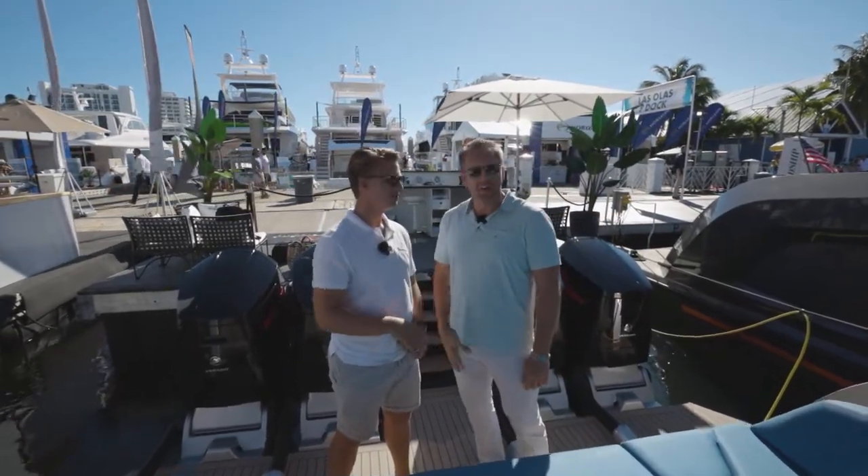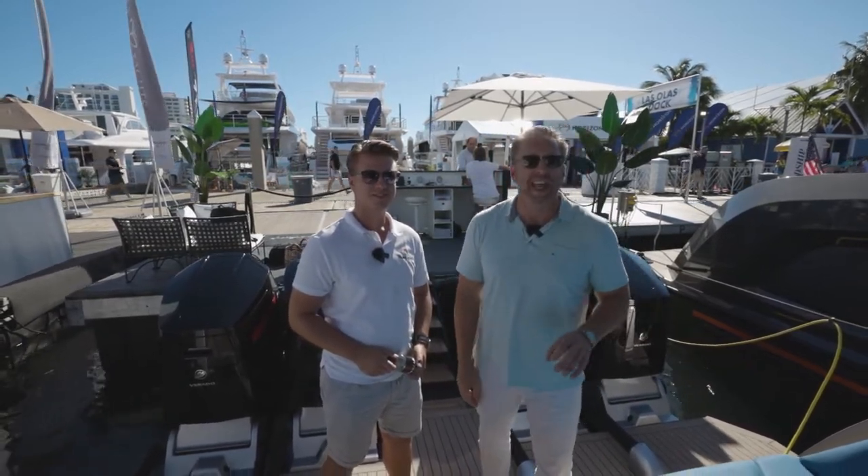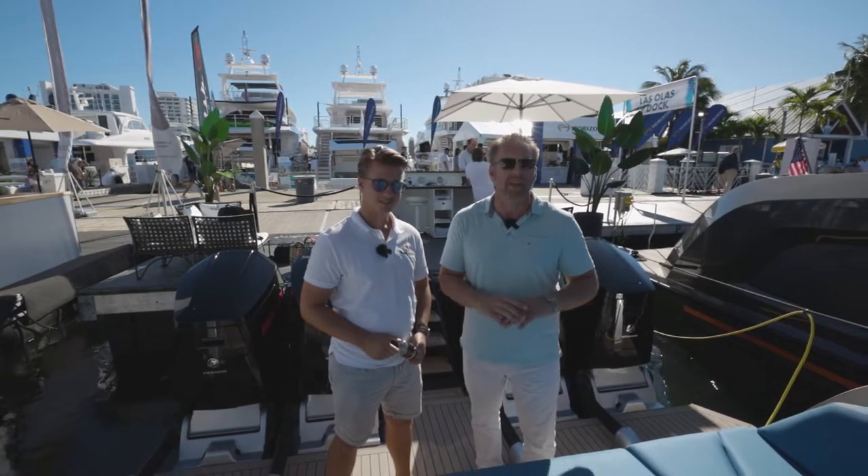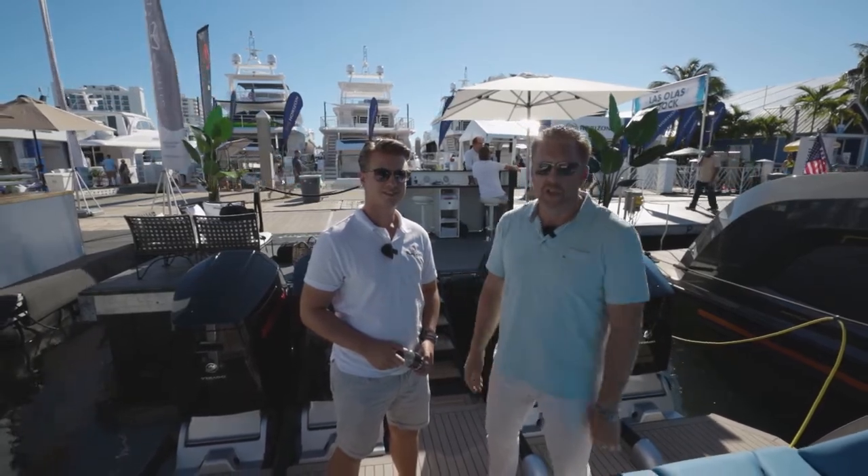Unbelievable Vanquish 45. If you're in the market for a vessel just like this, go ahead and email us or reach out to us directly on any of these channels. From myself, Mike Johnson, and the entire Denison Yachting team — thanks again. Enjoy the show, more to come.